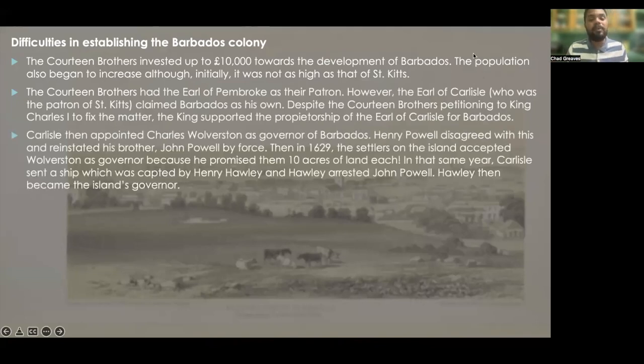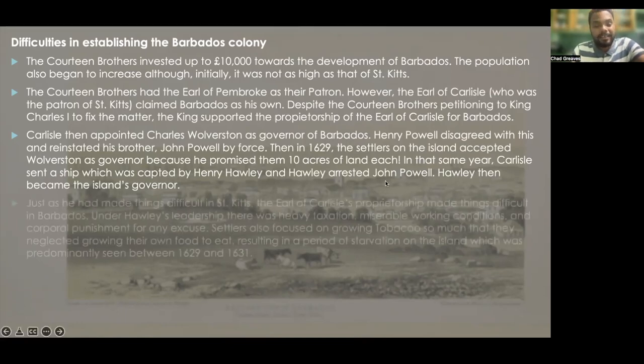Carlisle then appointed Charles Wolverstone as governor of Barbados. Henry Powell disagreed with this and reinstated his brother John Powell by force. Then in 1629, the settlers accepted Wolverstone as governor because he promised them 10 acres of land each. In that same year, Carlisle sent a ship captained by Henry Hawley, and Hawley arrested John Powell. Hawley then eventually became the island's governor.